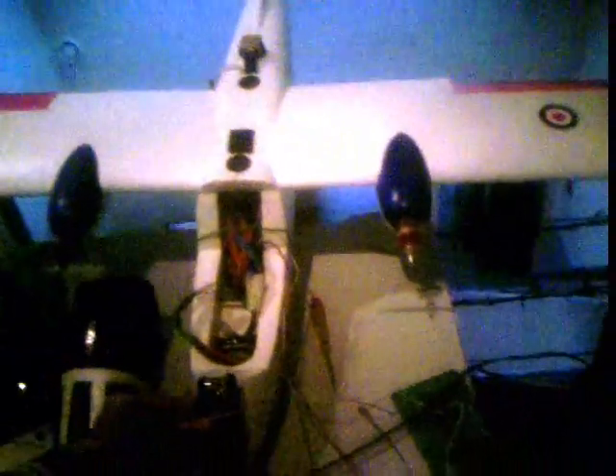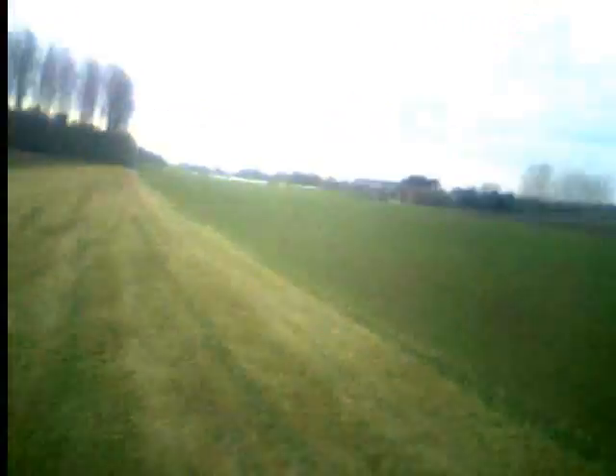We are now going to watch a fully automatic flight recorded from a camera mounted on top of the nose. This flight includes takeoff and landing. Welcome aboard and enjoy the flight. Thank you so much.